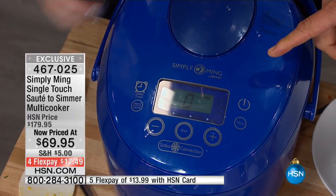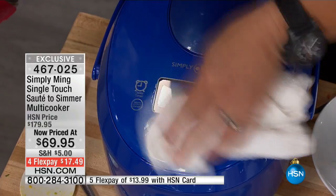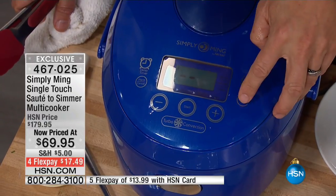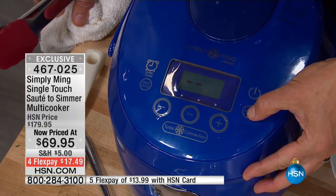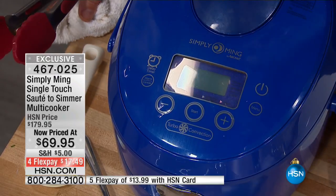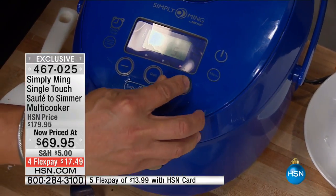You want to go through the panel and show how easy this is to use? So here's the menu: white rice, brown rice, quick rice, soup, oatmeal, cake, slow cook, saute-and-simmer, and the last one's steam. I hit start and set it to nine minutes — and it's going to steam the seafood. I would love for you to use this for oatmeal in the morning: put your ingredients in, set the program, go get dressed, and by the time you're all ready it's done.